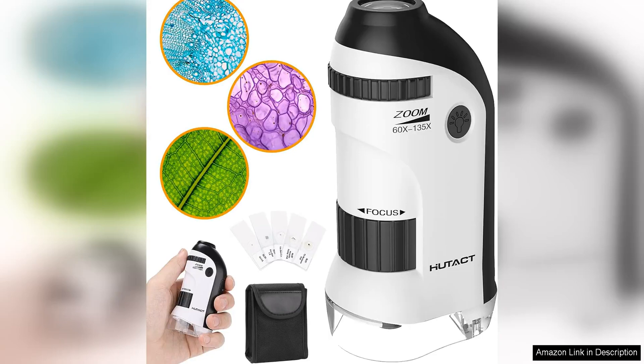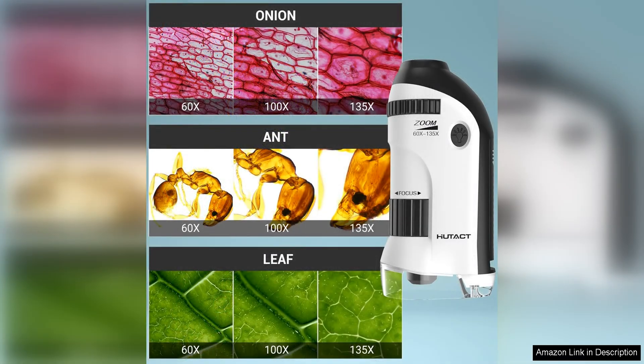The Hottec Pocket microscope for kids is a fantastic tool for young scientists to explore the world around them, with a magnification range of 60x and 135x. This mini portable microscope allows children to observe objects up close with great detail. One of the standout features of this microscope is its compact size, making it easy for kids to carry around and use on the go.